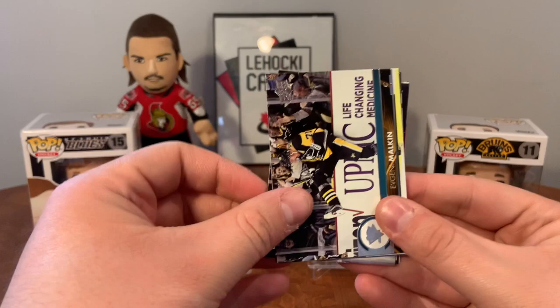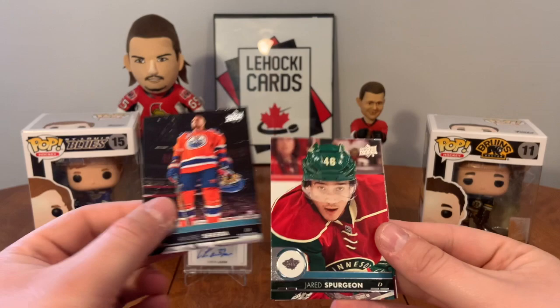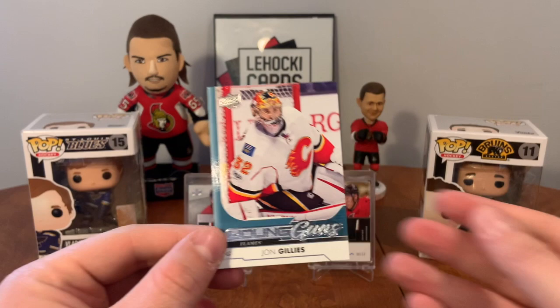Malkin, Nyquist, Granlund, Crawford, Sakera, Spurgeon, Green...